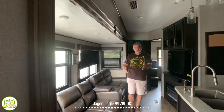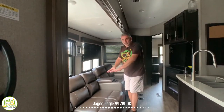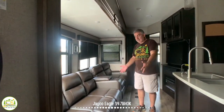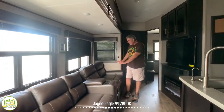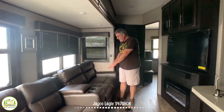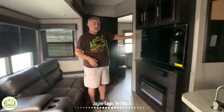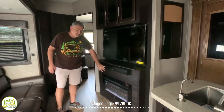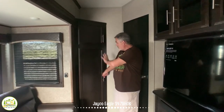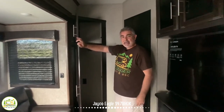Just across from the kitchen area, there's a big three-seat sofa that's super comfortable and also pulls out into a queen-size bed. There are two recliners in a recliner love seat setup, which is very comfortable. Right across from that is the entertainment area with storage above, a very nice-sized TV, and a fireplace down below. Just past the entertainment area, they made great use of the corner with a really cool corner-style cabinet.